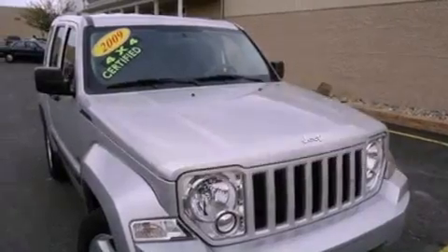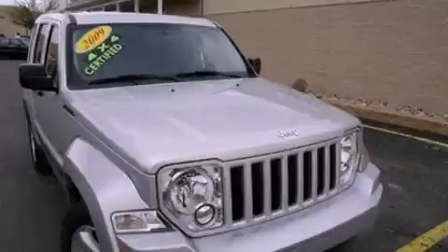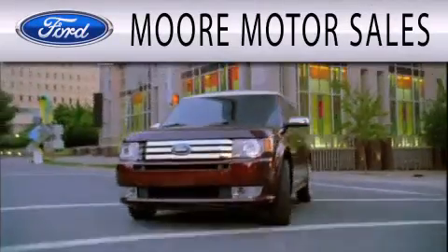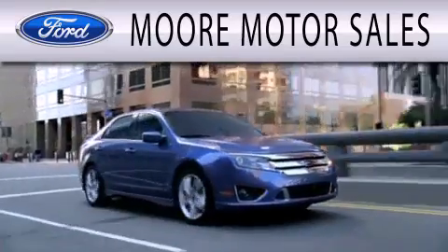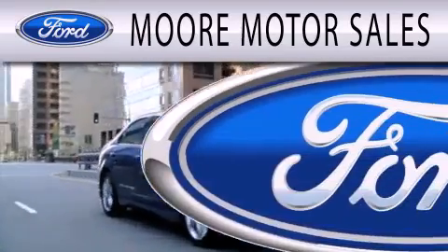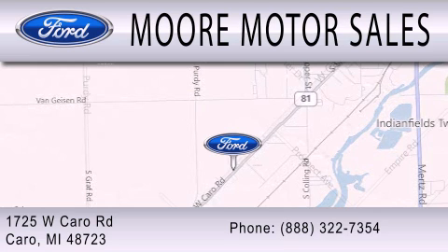Contact us today and schedule your opportunity to see this automobile in person. More Motor Sales is dedicated to doing everything possible to ensure that the experience you have selecting your next vehicle is as pleasant as possible. We are located at 1725 West Cairo Road in Cairo.